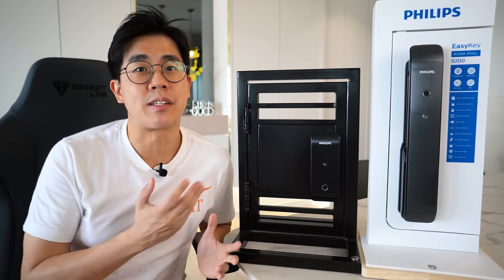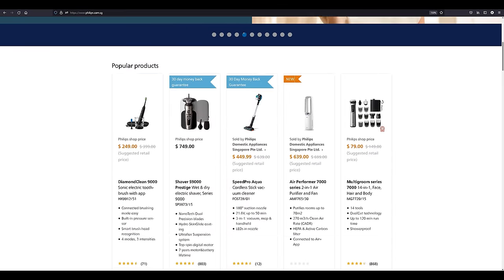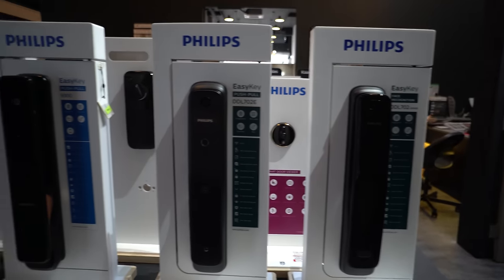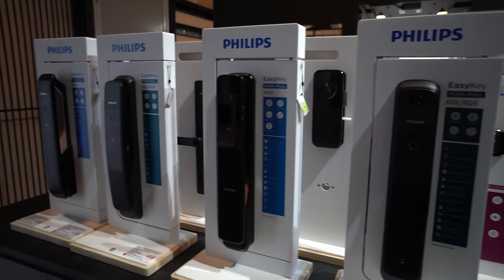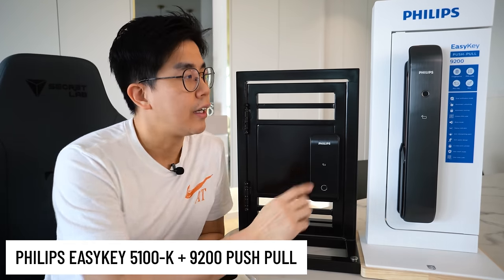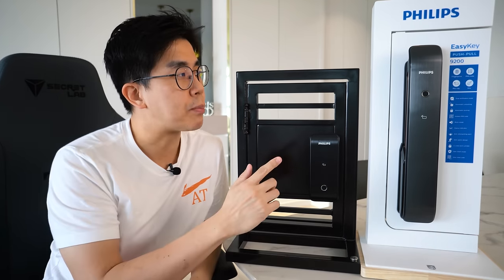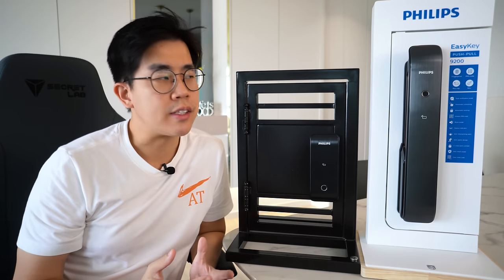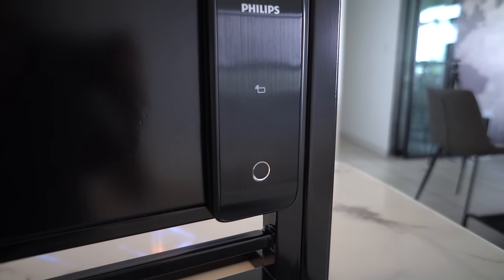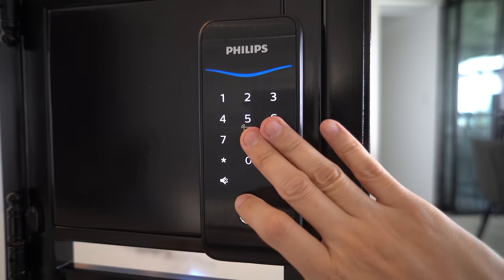Coming in at number 3 is the solution from Philips. They are a huge company mainly in the home appliances business, selling through many local lock retailers — one of the most common brands you'll see around. They only have one gate lock model, the 5100K, retailing at $599. And this is the 9200 door lock, priced at $1,060. In terms of design, I find these are some of the best looking ones. The gate lock has a very simple matte design — keypad on top, fingerprint sensor below. I like that there's a nice color indicator.